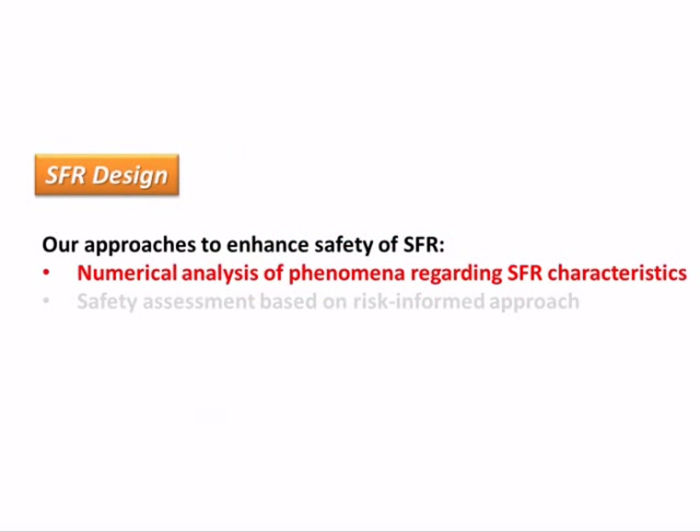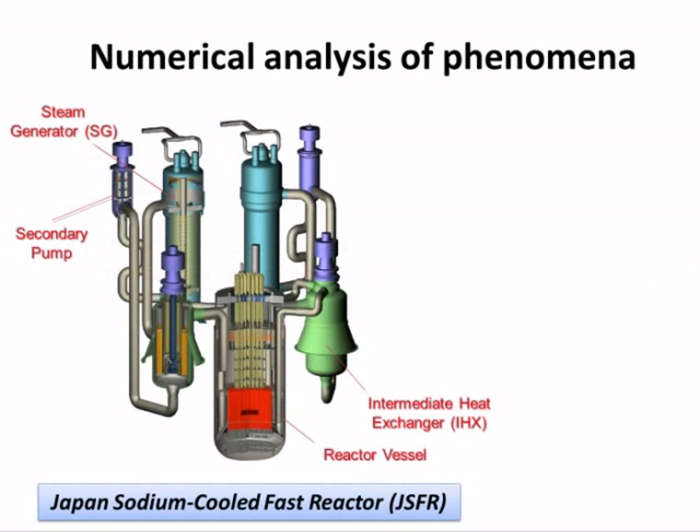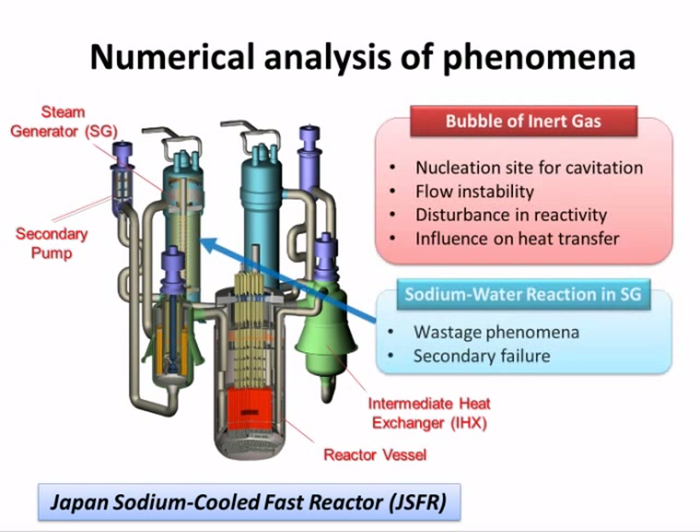First, numerical simulation. In the design of JSFR's cooling system, we need to understand thermal hydraulic phenomena. Numerical simulation is an effective tool. We research thermal hydraulic phenomena using numerical simulation. In the cooling system, inert gas bubbles exist, and these gas bubbles may cause problems.